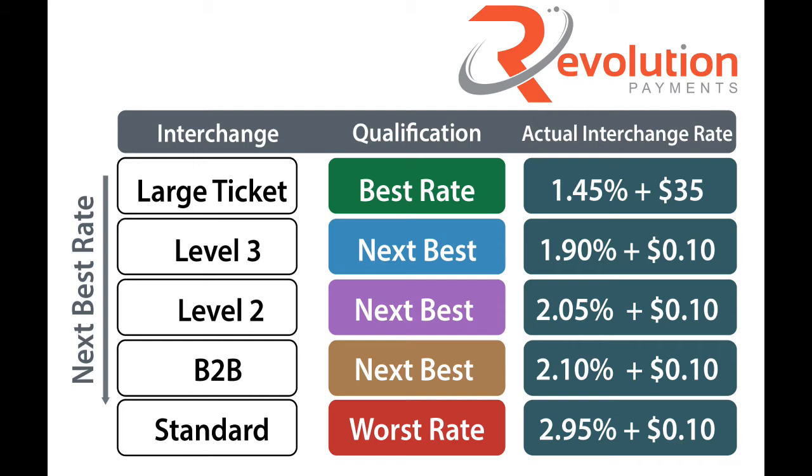Level three means that you are providing level three detail when you're accepting a commercial, purchasing, or government card. This is really important because if you accept those transactions without level three detail, you're always going to pay about one percent more than the best rate you can receive from your processor. The actual interchange rate for that transaction is 2.65%, so you're either paying 1.9% or 2.65% in interchange before your processor applies whatever rate they're going to charge you.